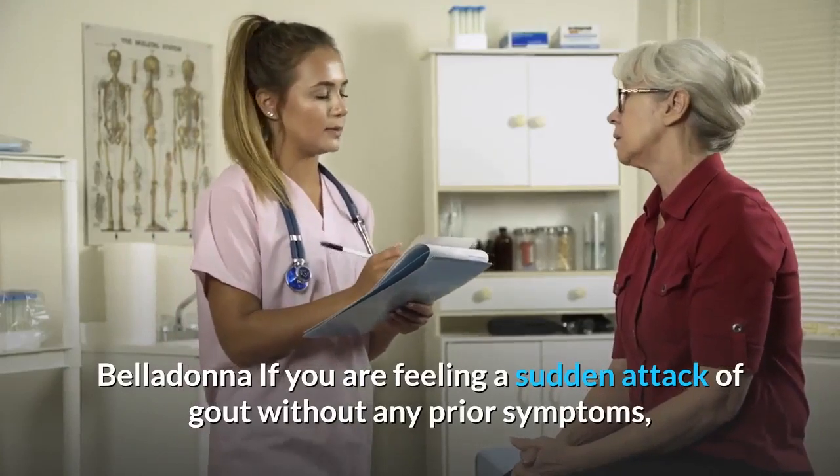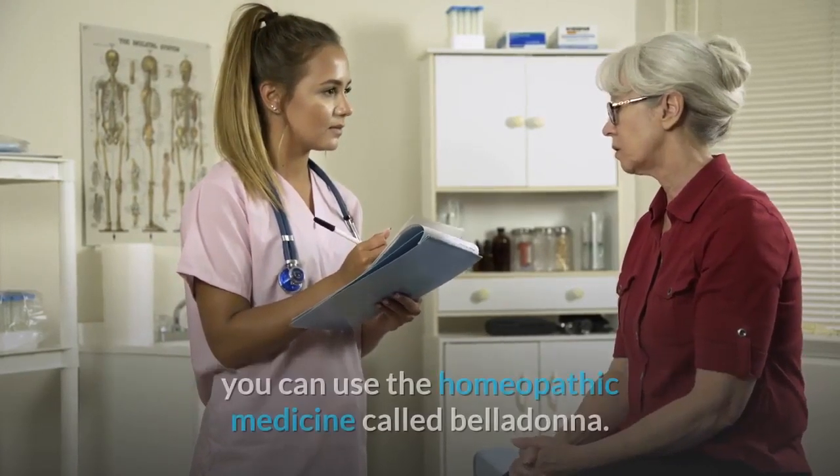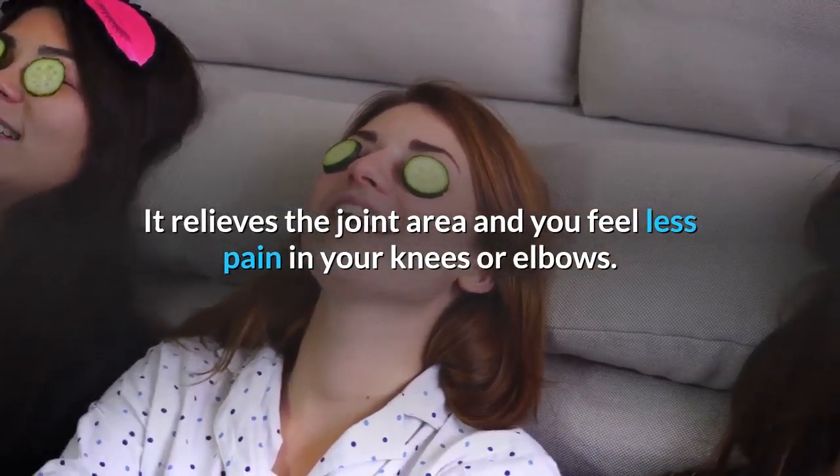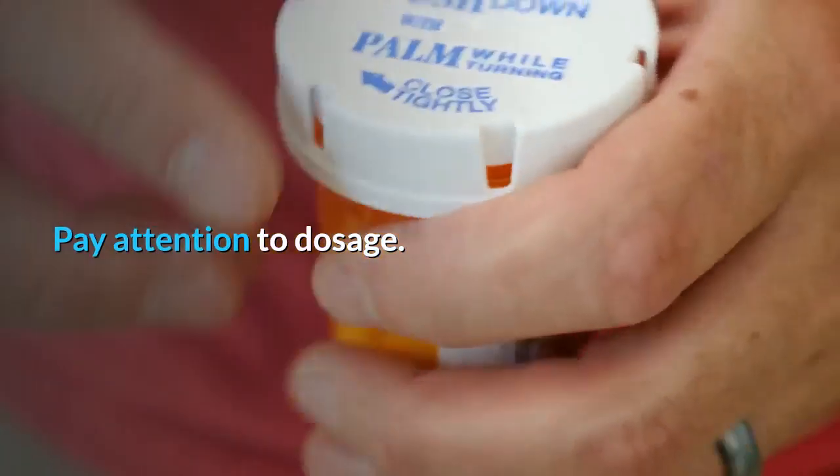Belladonna: If you are feeling a sudden attack of gout without any prior symptoms, you can use the homeopathic medicine called belladonna. It relieves the joint area and you feel less pain in your knees or elbows. Pay attention to dosage.